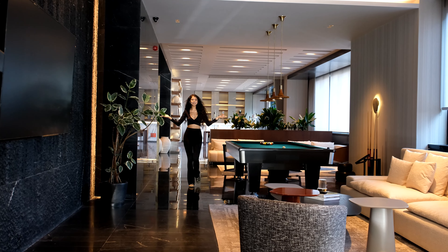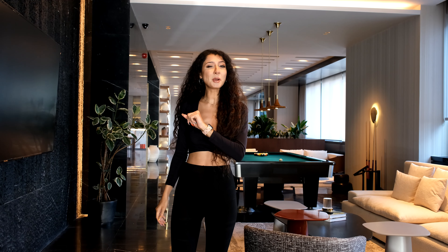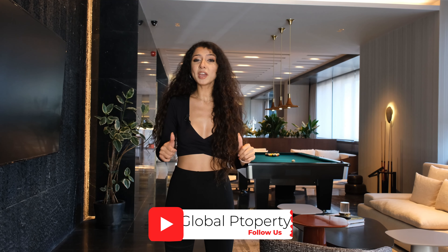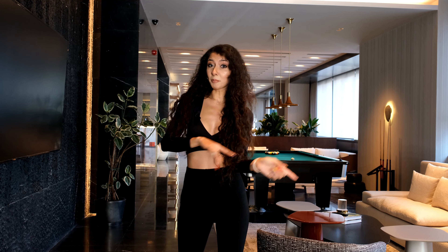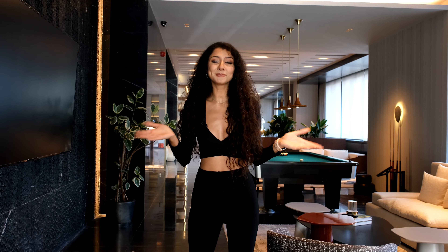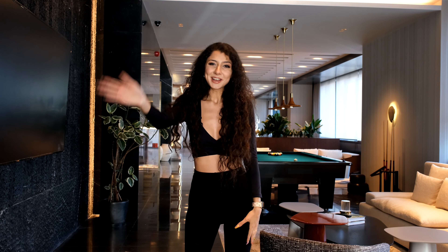Bye! That's it for today — we finished our tour and we really hope you enjoyed it, because we did. We really liked the apartment. What do you think? Share your thoughts down in the comments because we'll be reading all of them. If you'd like to visit the project with us, we've left the contact details in the description box. If you don't want to miss upcoming videos, don't forget to subscribe and leave a like. Thank you so much — we'll see you in the next video!